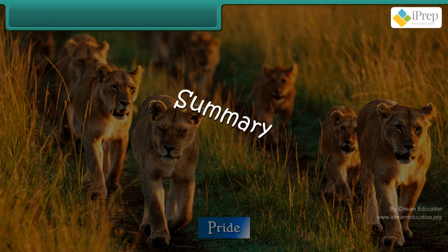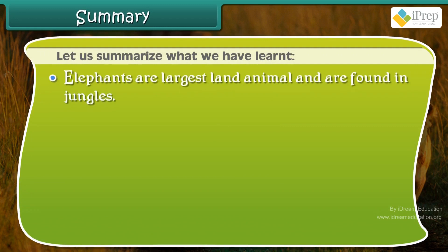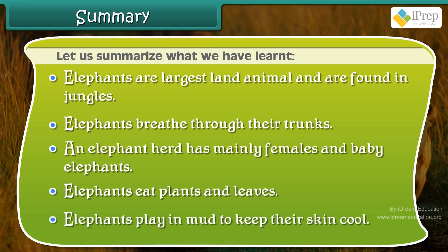Let us summarize what we have learned. Elephants are the largest land animal and are found in jungles. Elephants breathe through their trunks. An elephant herd has mainly females and baby elephants. Elephants eat plants and leaves. Elephants play in mud to keep their skin cool.